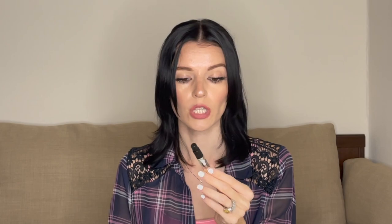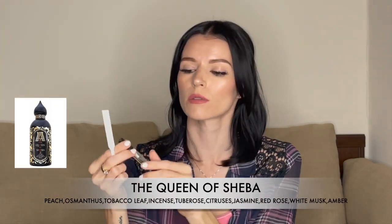I also have a few samples here. There are definitely dupes and clones among them and it's absolutely insane because these fragrances are exact dupes of very popular fragrances. Let me talk about the Queen of Sheba first.